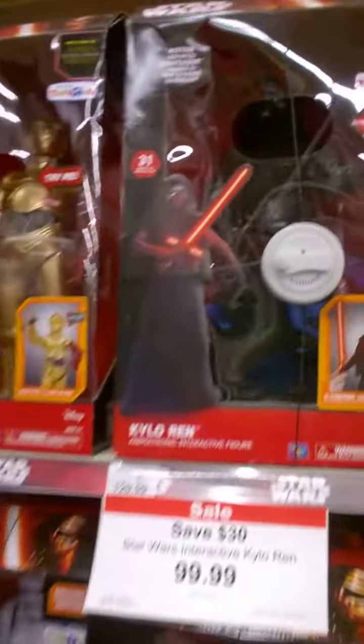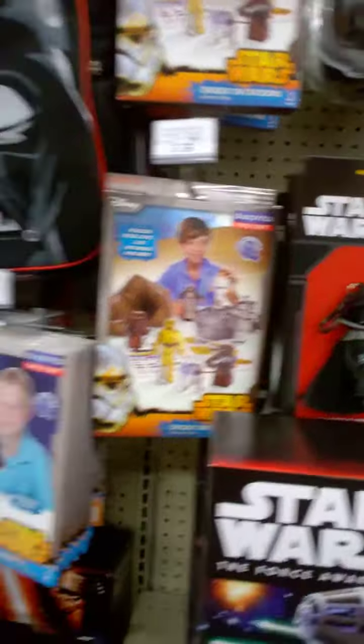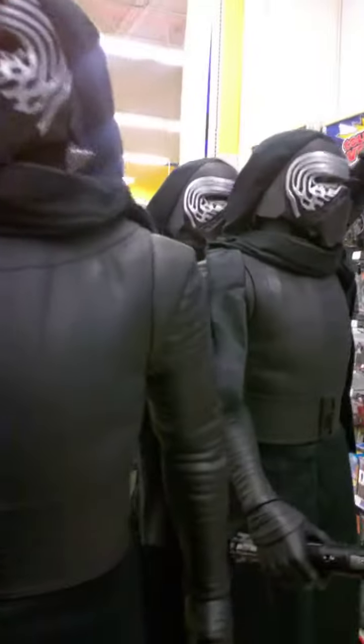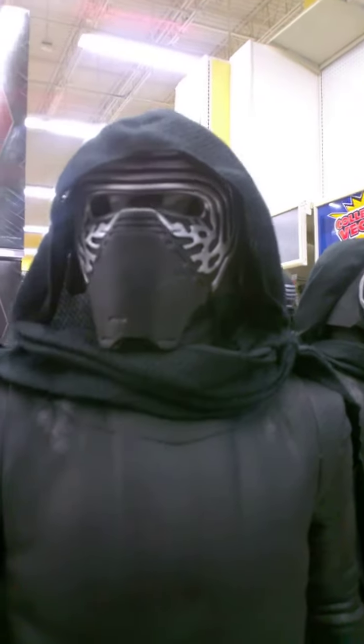There's Kylo Ren, C-3PO with the red arm. These are little book bags and plushies and other stuff. Here's some toy ships — Hot Wheels — a First Order Stormtrooper and of course Kylo Ren. Let me just fix this hood. Okay, perfect.